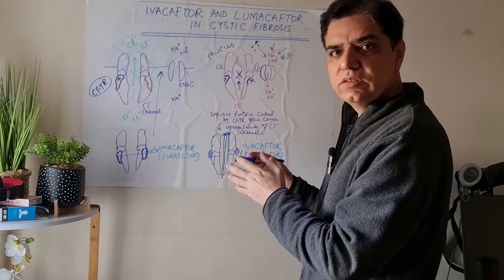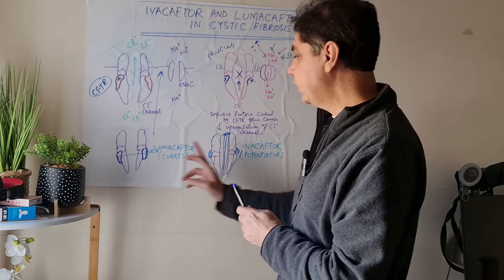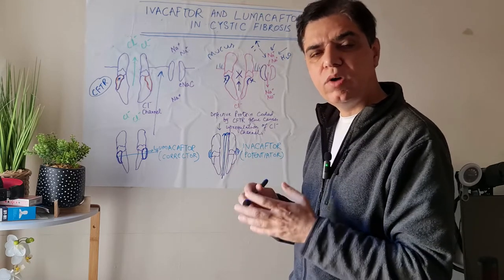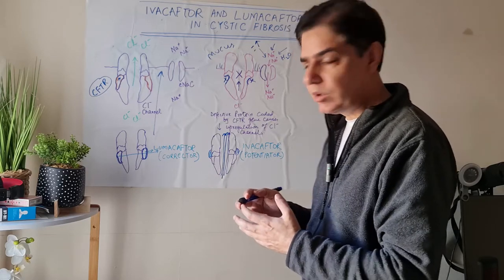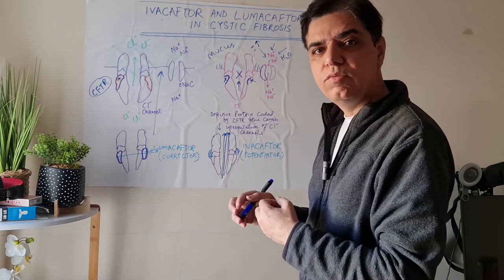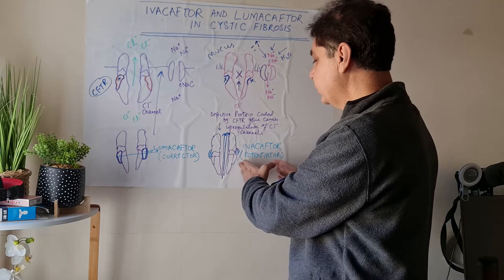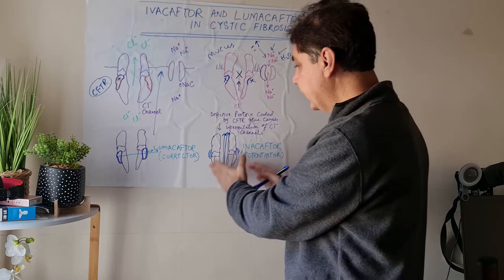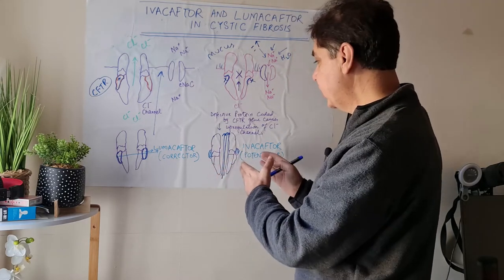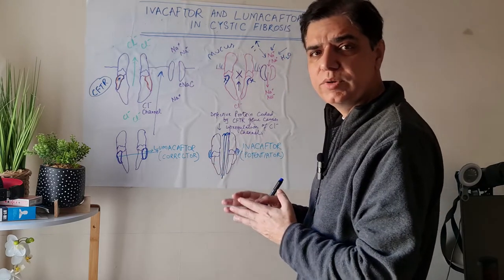These days, in certain types of cystic fibrosis, there are problems both with the gating and the structure of the chloride channel, so a combination of ivacaftor and lumacaftor is given. It is very important for cystic fibrosis specialists to understand which class of mutations has occurred to decide whether to give ivacaftor alone, lumacaftor alone, or a combination. Class 3 mutations with only gating problems are treated with ivacaftor solely. Since 2017, the FDA has approved ivacaftor alone as well as the ivacaftor and lumacaftor combination for the treatment of cystic fibrosis.